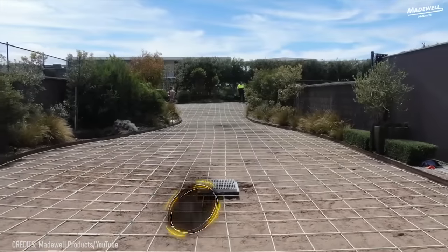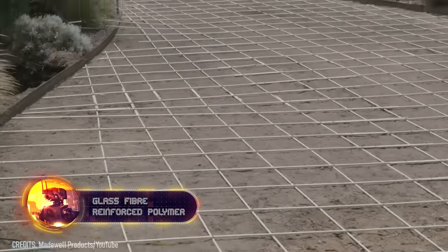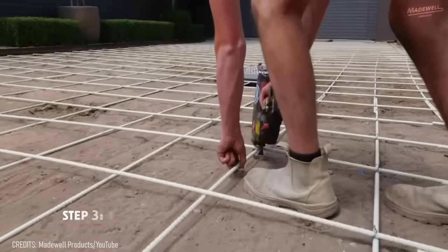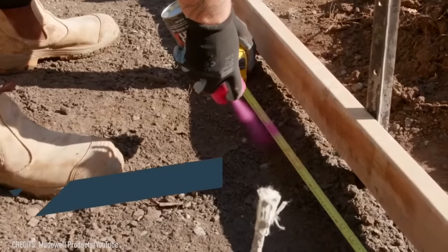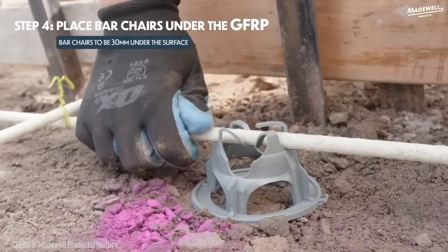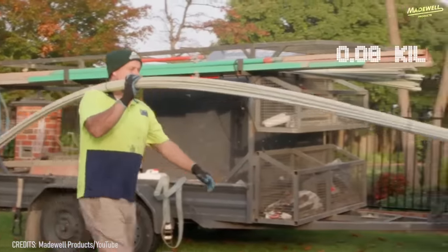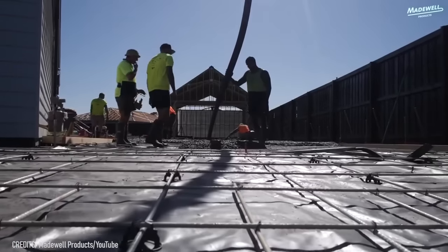Glass fiber reinforced polymer rebar has become a new term in the modern building industry. GFRP is used to construct basement floors, swimming pools, and even driveways. Unlike usual steel, GFRP is totally non-corrosive and non-conductive, making it resistant to severe environmental conditions, chlorides, and even high voltage currents. GFRP is almost three times lighter than steel — one meter of this rebar weighs only 0.17 pounds — making it easier and faster to work with.